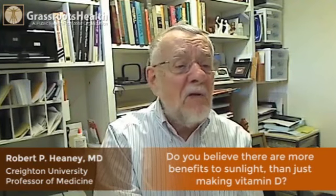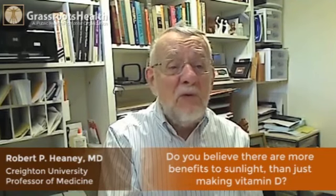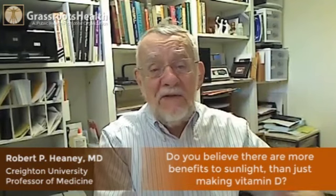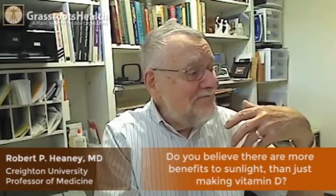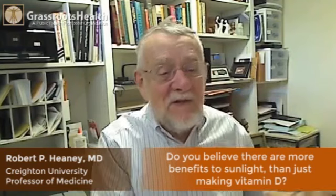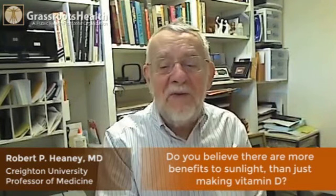There are many other wavelength regions in visible light that produce all kinds of good effects. It's good for the spirits, it raises our happiness, and it decreases our blood pressure.